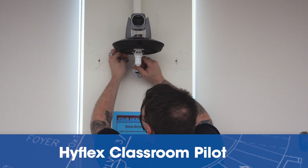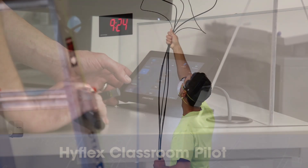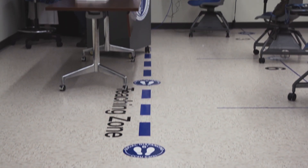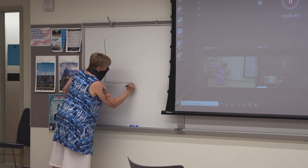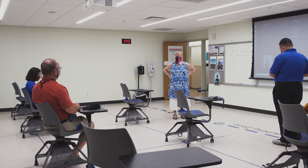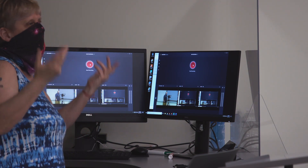I didn't know what to expect when they said I could actually get to test drive one of the HyFlex rooms, but I was pleasantly surprised when I entered. As you can see, the front of the room is clearly marked for where the professor is going to be — the teaching zone. We have plenty of whiteboard space on either side, and the chairs are the required six feet apart. It actually doesn't feel cavernous; it feels like a classroom should be.